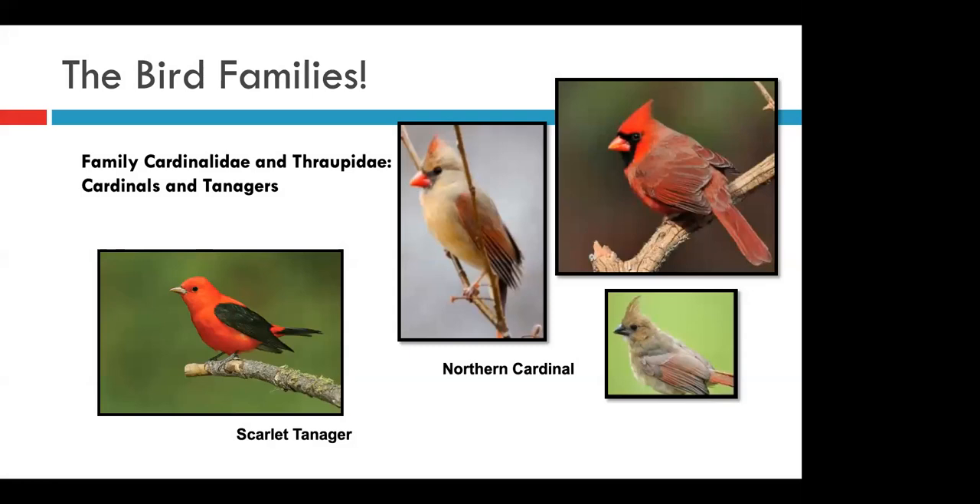Moving on to the cardinals and the tanagers, which are relatively closely related. We most often see the scarlet tanager and the northern cardinal. The scarlet tanager is a relatively shy bird and can be kind of difficult to spot, even though it's relatively common in wooded areas and so brightly colored. You can ID it from other Indiana tanagers, like the summer tanager, by its darkly colored wings in both the male and the female. The northern cardinal, on the other hand, is a very bold, common backyard bird that loves to visit feeders. Males are bright red while females are more brown, although both have black masks. The juvenile cardinal is completely brown but still has a mohawk, and its bill won't turn bright orange until its second year, which can make them surprisingly difficult to ID at a feeder.